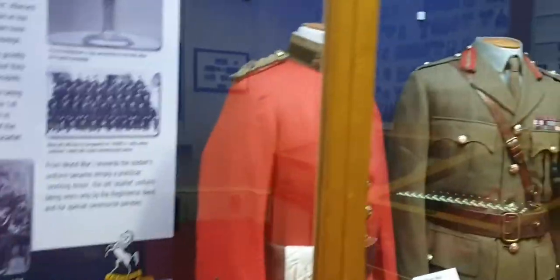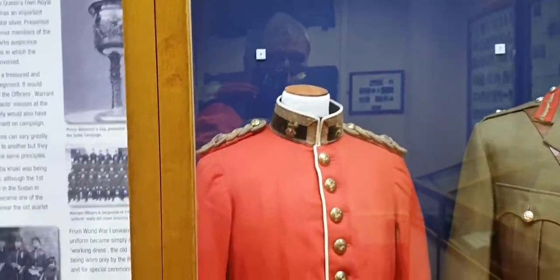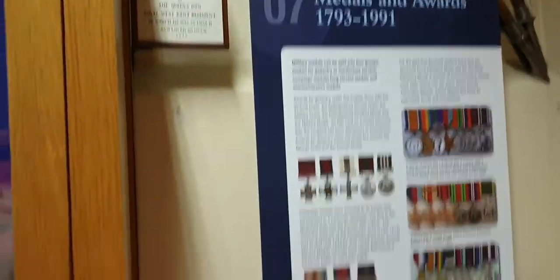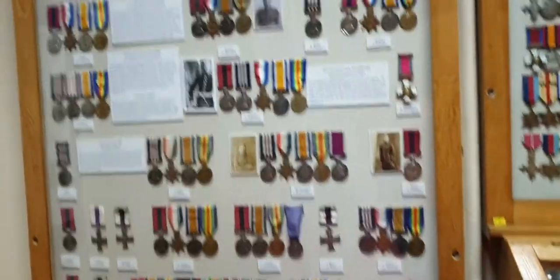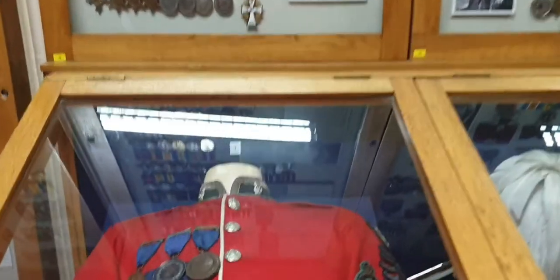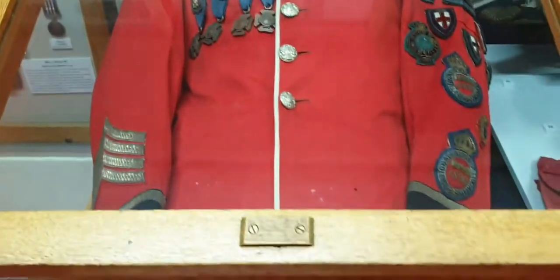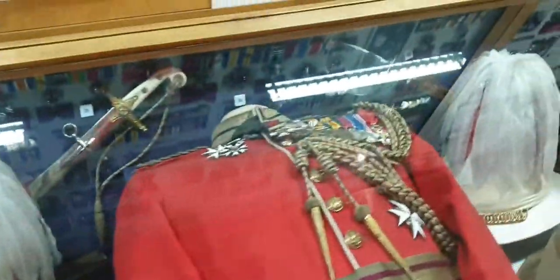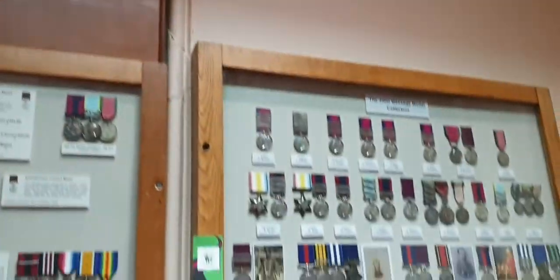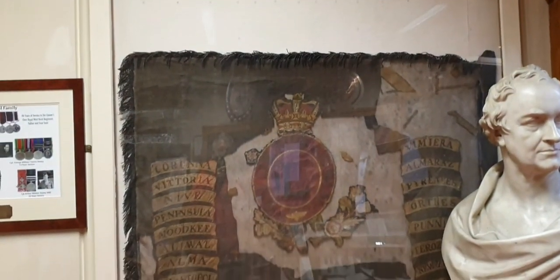Now we're coming to what I call 19th century. Nice little medals — they are nice. That's interesting, that's gorgeous. Imagine walking around for that one — you would feel like a peacock. I like how they would show things off as well. I believe that flag has had its day.